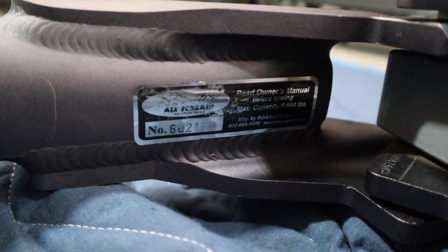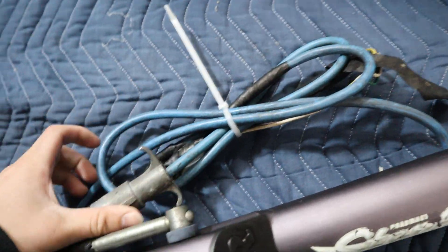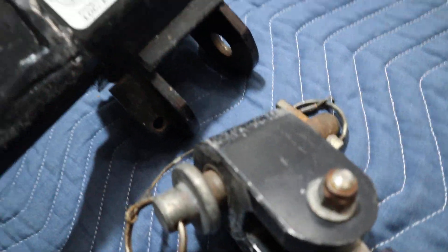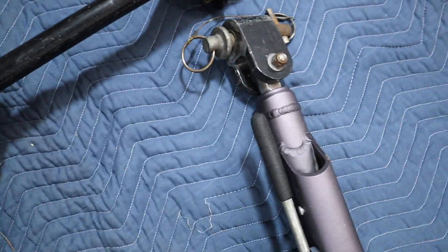Here's the serial number. Its weight capacity is 6,000 pounds. It does have the wire, and it does have the pins to mount this other bar onto the hitch.